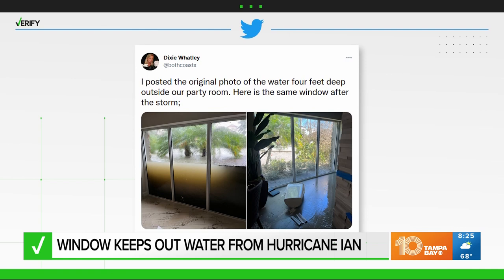Our Verify team is always here to get answers to some of your biggest questions. If you see something you'd like us to look into, just send those questions to our Facebook, or you can tag us on Twitter.